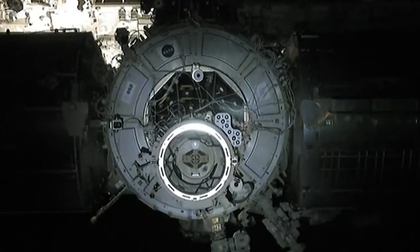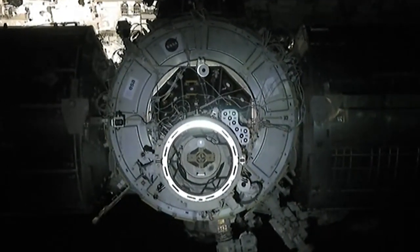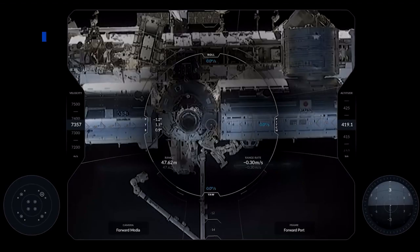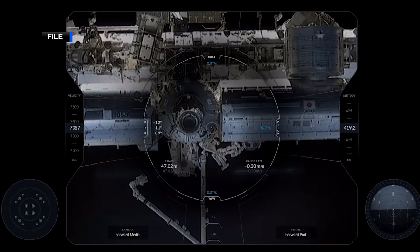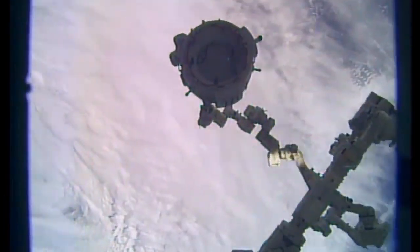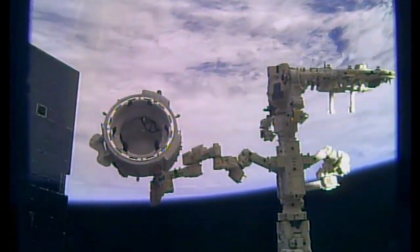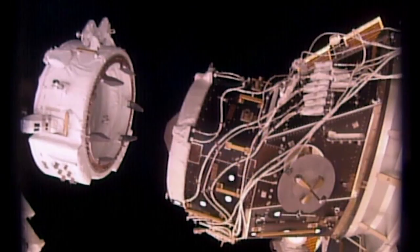IDA3 is more sophisticated than previous docking systems and uses lasers and sensors to connect the station to spacecrafts, creating an automatic alignment and connection — almost like a car that can park itself.